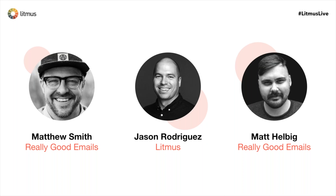I'm Matt Helbig. I do a lot of community stuff at Really Good Emails, work on Feedback Friday, I'm in charge of email submissions, making a fun experience for our community and trying to get the best resources out there for all these email geeks. Yeah, I feel like I've known both of you guys for quite a while now, but I still get confused by how many Matts there are.